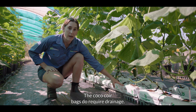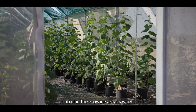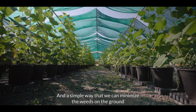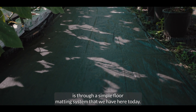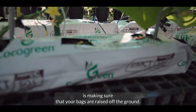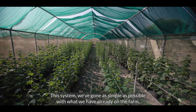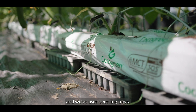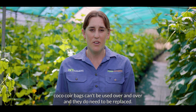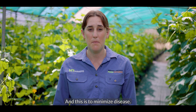The coco coir bags do require drainage — some bags will already come with holes in the bottom and some may need cutting. Another thing we want to control in the growing area is weeds, as they create a great environment for pests and diseases. A simple way to minimize weeds on the ground is through a floor matting system. You also want to make sure your bags are raised off the ground; in many systems bags are at knee height on a bench, but this system uses seedling trays to keep it as simple as possible. When you're ready to seed, you can either seed directly into the coco coir bag or via seedlings. Coco coir bags can't be reused indefinitely — we replace them after two plantings to minimize disease.